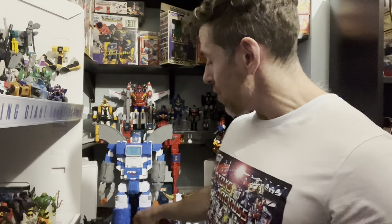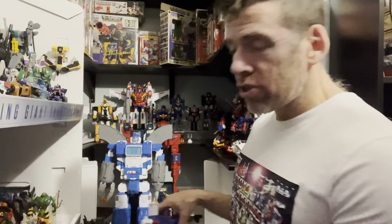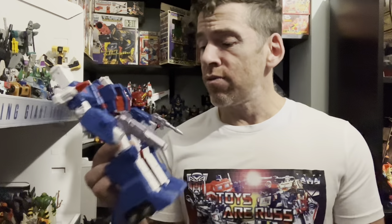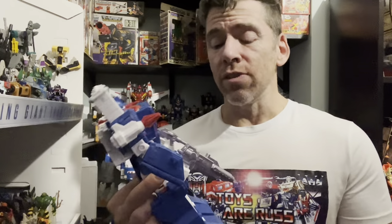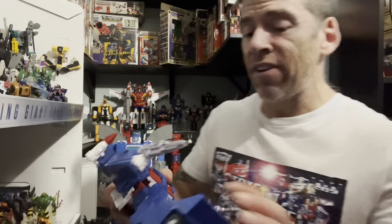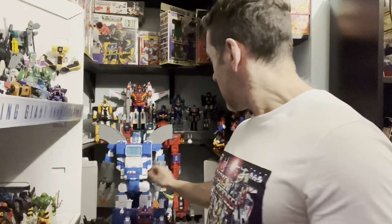Number 4 is Ultra Magnus, Studio Series 86. For all the reasons I said in the other video — great figure, great transformation process, brilliant shelf presence. Even though he's a big guy, he's fully articulated with loads of articulation and great scaling. I know a lot of people thought he was a bit too wide, but not for me — I think he's great. He's going to be really high up on a lot of people's top tens as well.